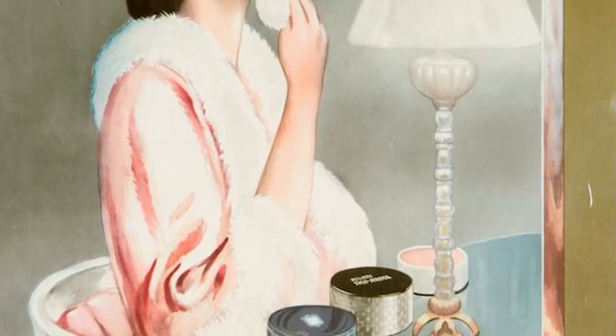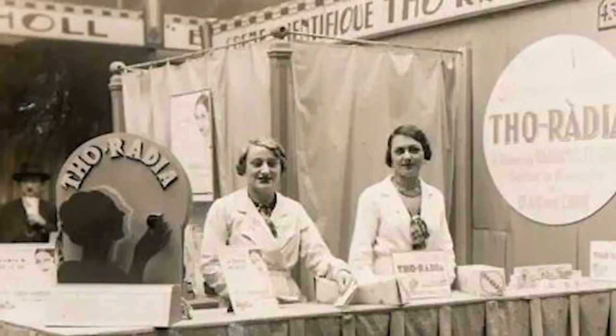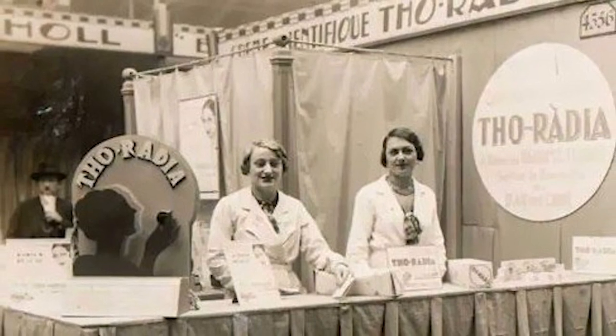Beyond cosmetic use, the cream was also recommended for scrapes, bruises, herpes, frostbite — you name it. Some clients might not have seen the effects of these chemicals right away, but their later ailments definitely had a relationship to the miracle cure makeup.